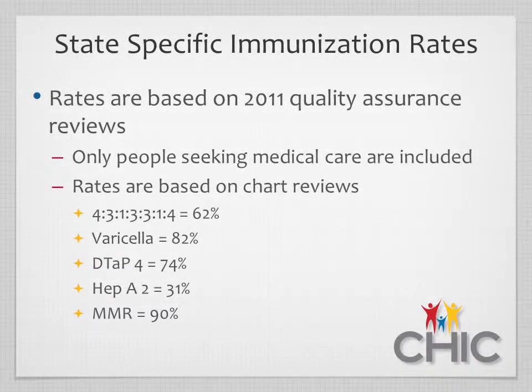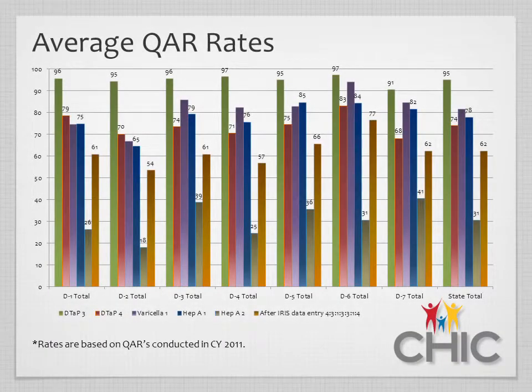Our varicella immunization rate is about 82%, and our DTAP-4 rate is 74%. Idaho's lowest antigen is hepatitis A, with dose number 2 having only a 31% completion rate by 24 months of age. The MMR rate is at 90%, and the average immunization QAR rates are pretty steady across each region of the state.